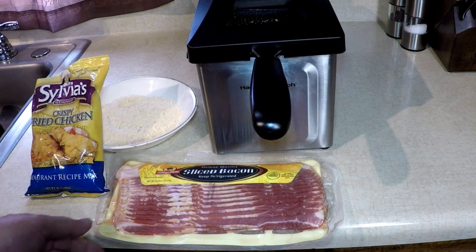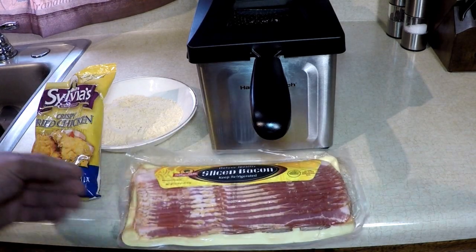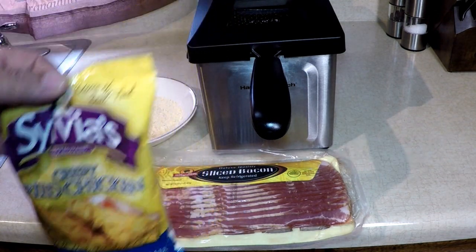I'm so hungry right now. I looked in my refrigerator and I got a brand new pound of sliced bacon. And I looked in my cabinet and I got Sylvia's crispy fried chicken mix. So I'm gonna make chicken fried bacon.